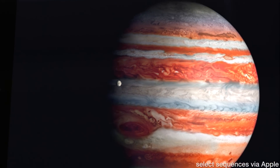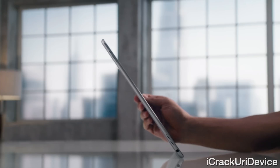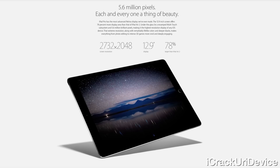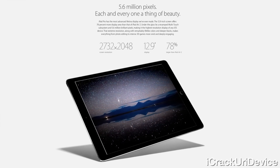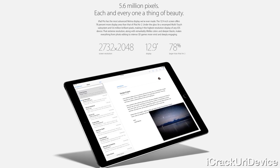Dwarfing the previous largest 9.7 inch iPad, the iPad Pro measures in with a massive 12.9 inch display, 78% larger than the iPad Air 2 with a 2732 by 2048 resolution at 264 ppi and 56 million pixels.